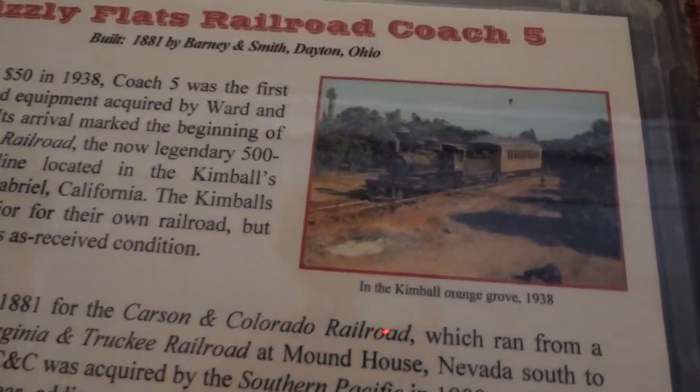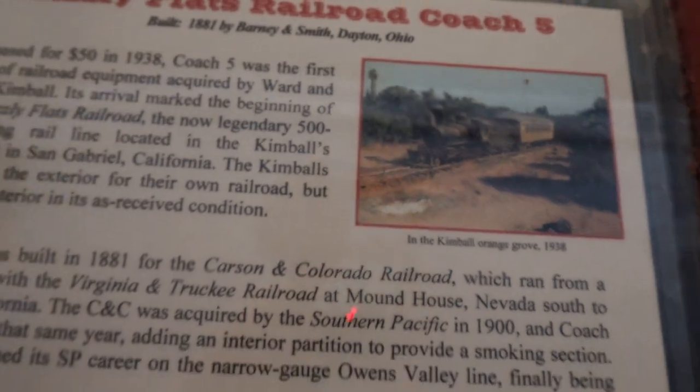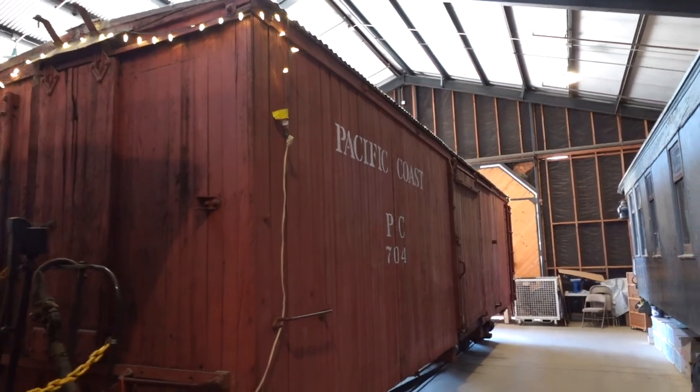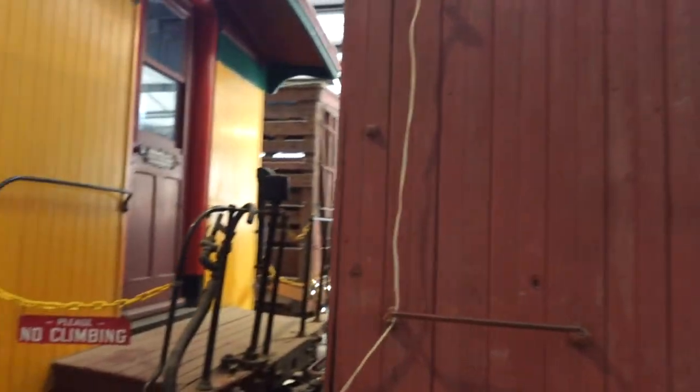Originally when Betty bought this train car for her husband, she didn't intend it to be a full locomotive in the backyard. She actually bought him the train car thinking he might use it as a vessel to display his model trains. But he instead decided he wanted a full locomotive and a full train, and that's what ended up happening.